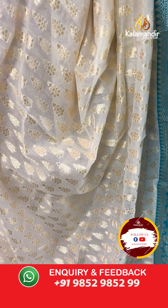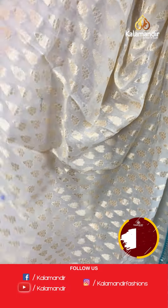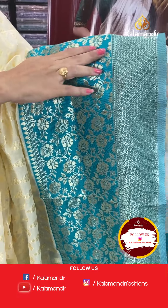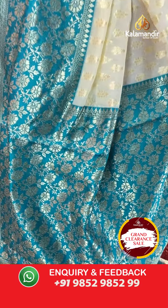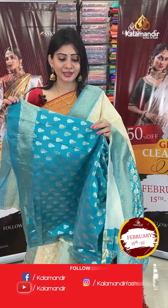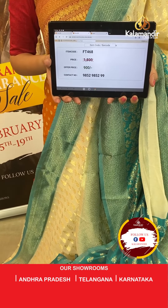Next is a cream colour chanderi saree with sea green colour combination. The body has floral booties all over, and the contrast border is in sea green colour with florals, circle booties, and leaf design. The pallu is a contrast pallu with florals. The blouse is a contrast blouse with the same floral design from the saree. Item code FT468, offer price ₹900 only.